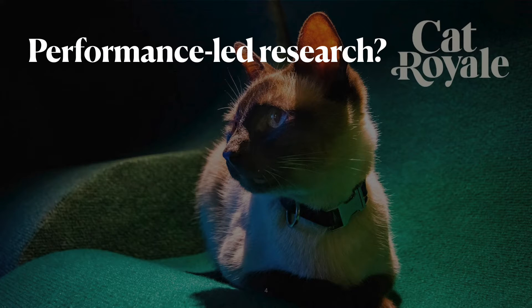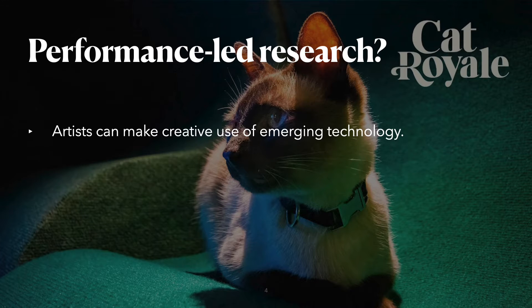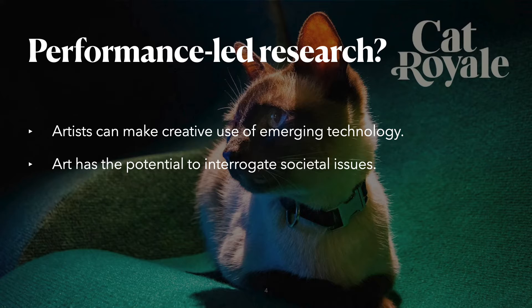The second question: why use a performance-led or artist-led research approach? Firstly, while we as academics often consider ourselves creative, compared with artists, many of us are not. By involving creative professionals and putting them behind the steering wheel, we get the opportunity to conduct research of emerging technologies in ways we would never have imagined. Secondly, art has the capacity to interrogate societal issues in a way that can engage the general public to a much higher extent than research papers could.